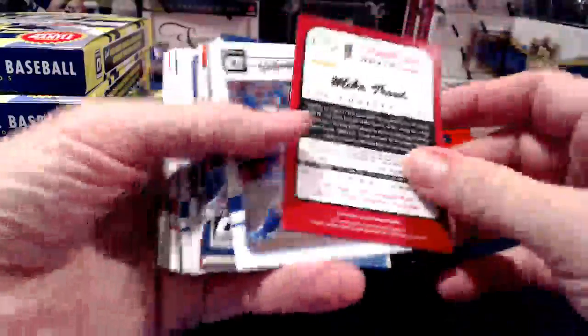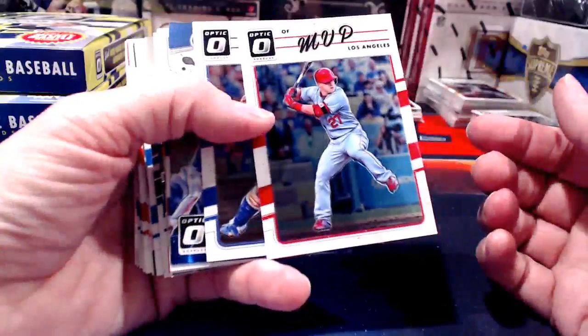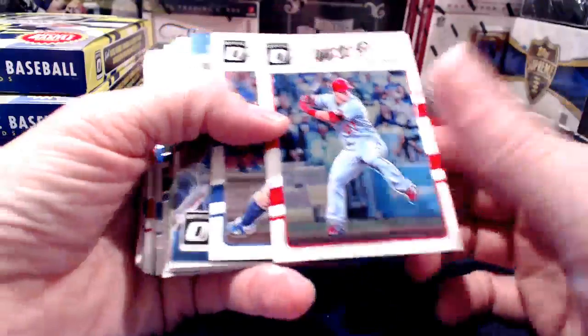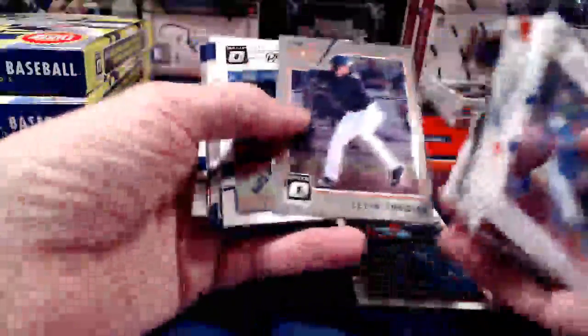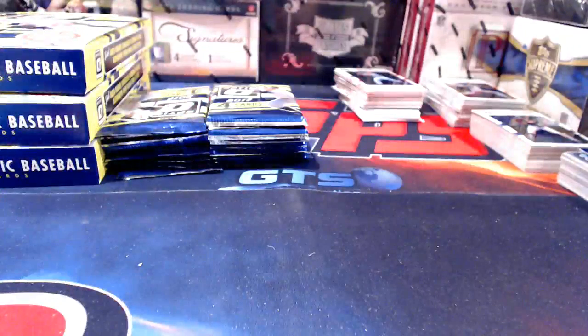This must be the one you were talking about from way back at the very beginning. Kris Bryant and Kershaw as well — you've probably seen those go by again already since we're back to the very first stack we opened. There's the Trout anyway. Moving on — we just got a nice little preview there, which helps for somebody who came in late — they got to see everything we pulled up to that point.